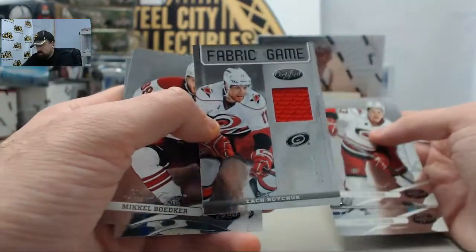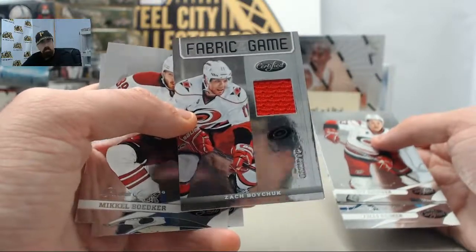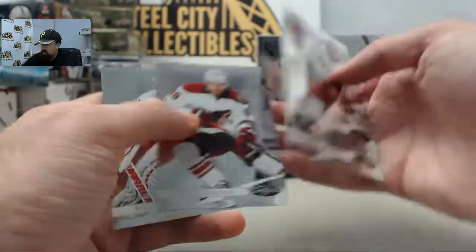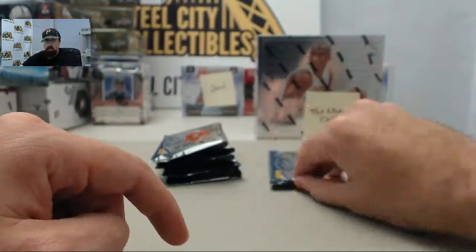Got a jersey card here. This is going to be Zach Boychuk from the Hurricanes, 244 of $2.99. I know we got one of the guys here that joins us regularly on Breakers TV — he's a big Carolina Hurricanes fan.